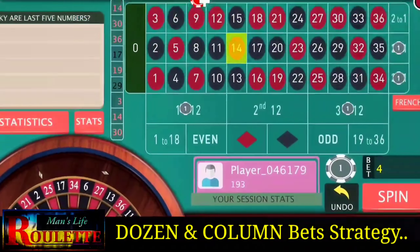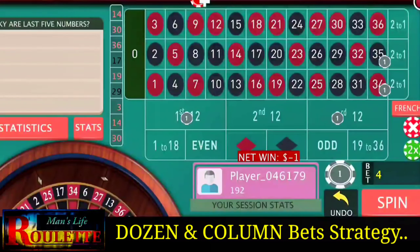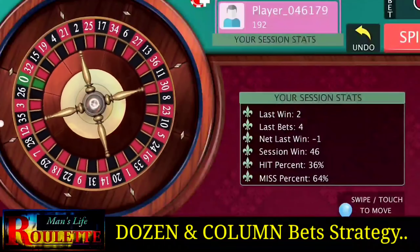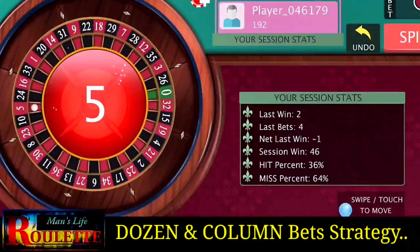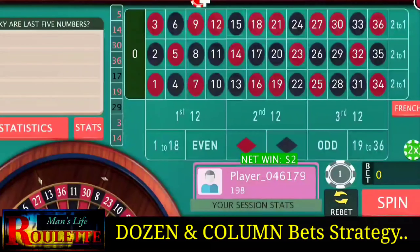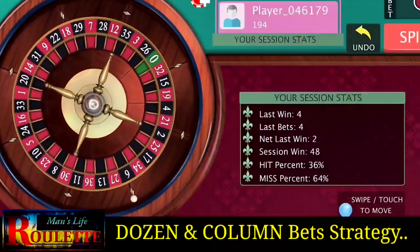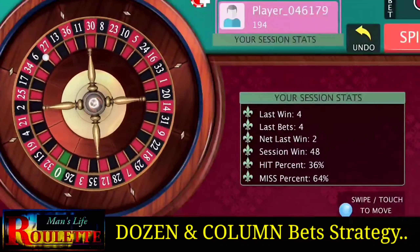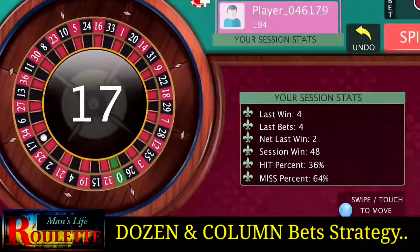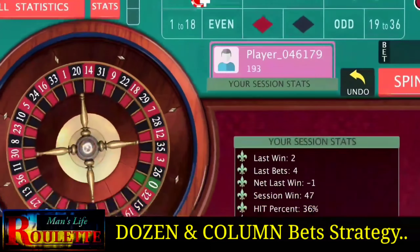Number 14 — the same one unit loss, so just three bets and play. Number 5 — some profit this time, again just three bets and play. Number 17 again — a small loss, so no need to increase bets, just three bets and continue.